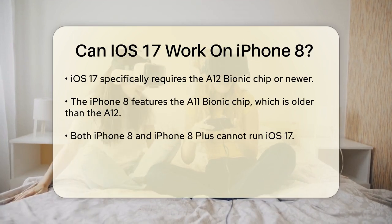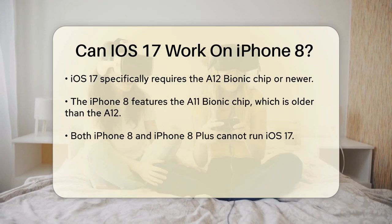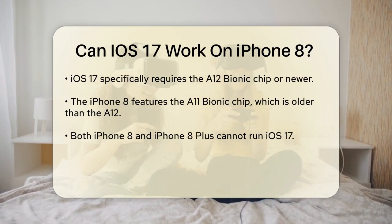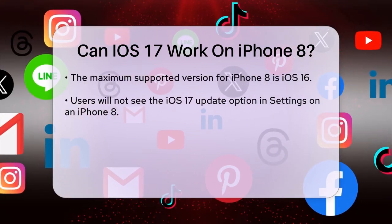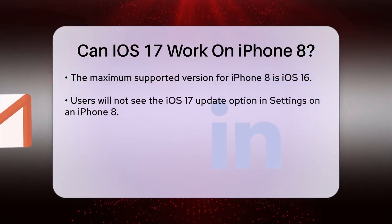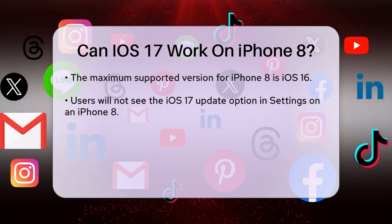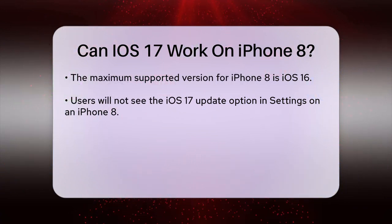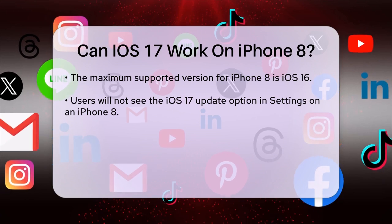To be clear, the iPhone 8 and iPhone 8 Plus are not compatible with iOS 17. These devices can only go up to iOS 16, which is the maximum supported version for these models. If you're trying to update your iPhone 8 to iOS 17, you won't see the Update option in the Settings app under Software Update, because the iPhone 8's hardware cannot meet the requirements for iOS 17.